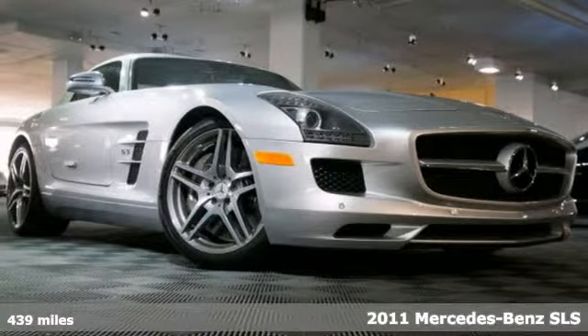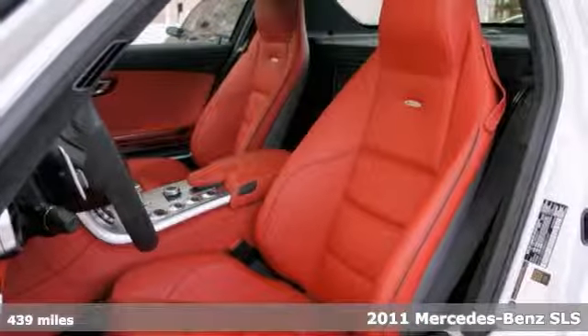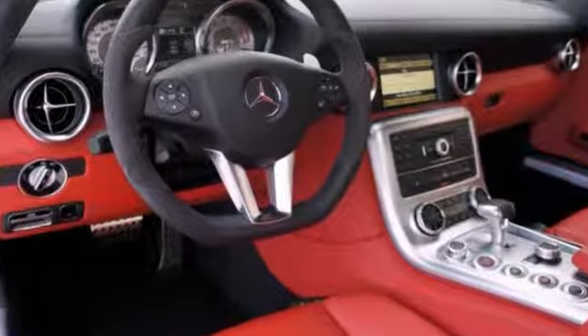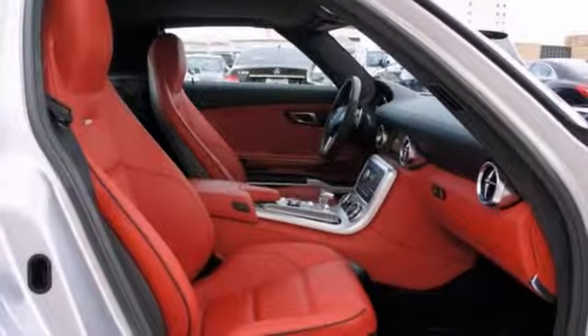Don't miss out on your chance to pick up a stunning automobile. This 2011 Mercedes-Benz SLS AMG comes with the classic red Dizzino leather interior and includes the remainder of its factory warranty, plus an additional Mercedes-Benz certified pre-owned warranty. It has a navigation system, Bluetooth wireless, and heated seats.